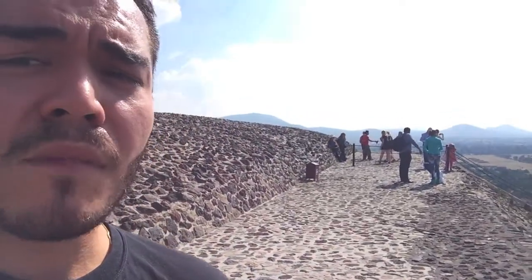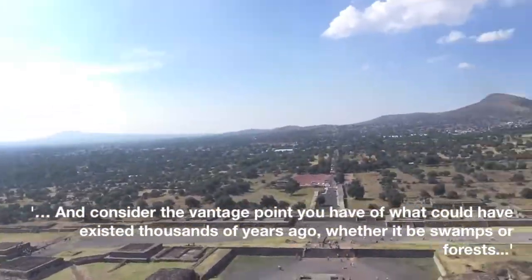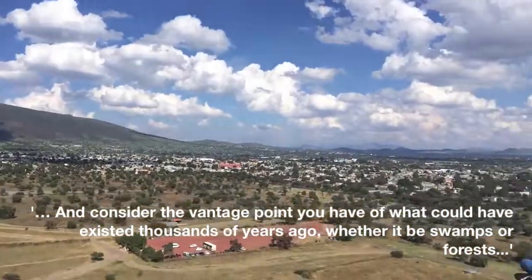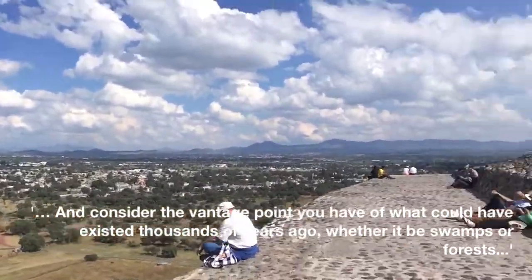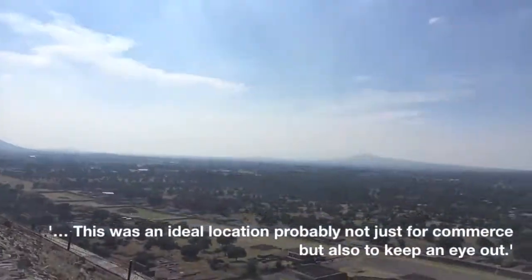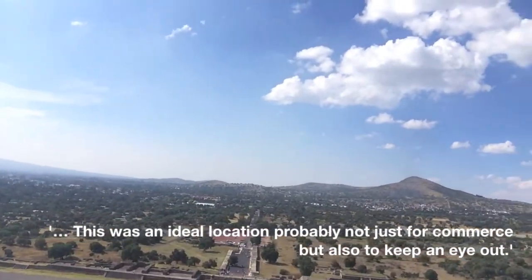There's no real explanation as to why the Teotihuacanos built this pyramid here. But when you actually stop and look and consider the vantage point you have — what could have existed thousands of years ago, whether it be swamps or forests — it was an ideal location. Probably not just for commerce, but also to keep an eye out.